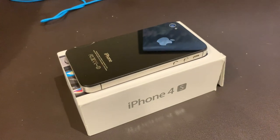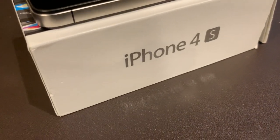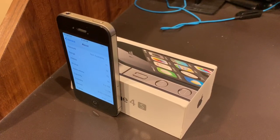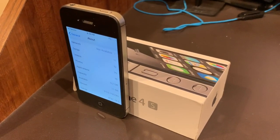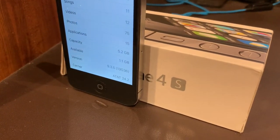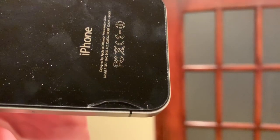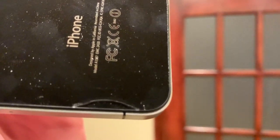Now, on to my first ever iPhone. This is an iPhone 4S, and it still has its original box. It is the 2013 iOS 7 revision, which was the final version of the iPhone 4S. It's an 8GB and runs iOS 9.3.5 on AT&T. Sadly, it does also feature a small crack in the back.